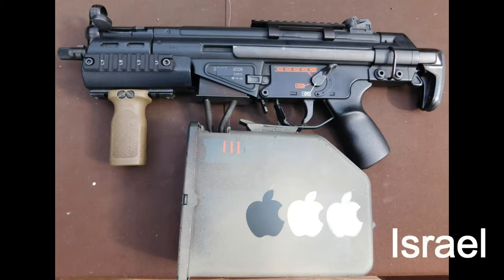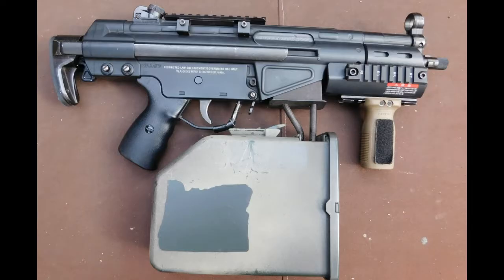In fourth place, we have Israel with his custom Tokyo Marui G3 SAS. Israel's G3 SAS includes a custom modified ANK M249 box mag with a custom paint job and a Magpul foreground.